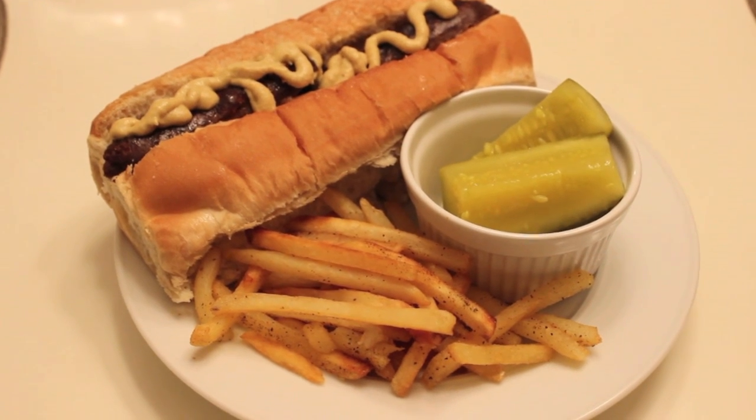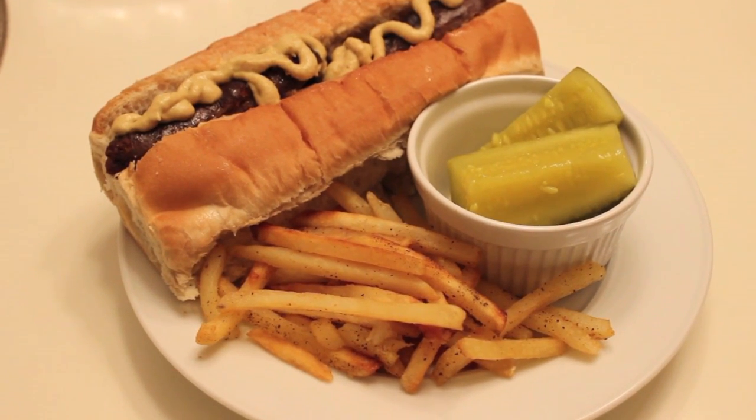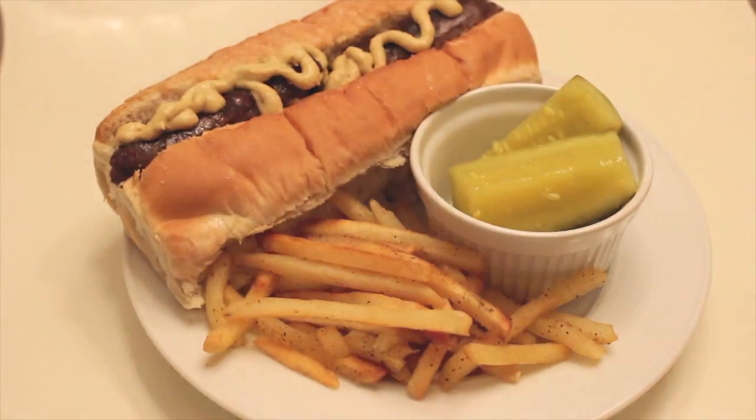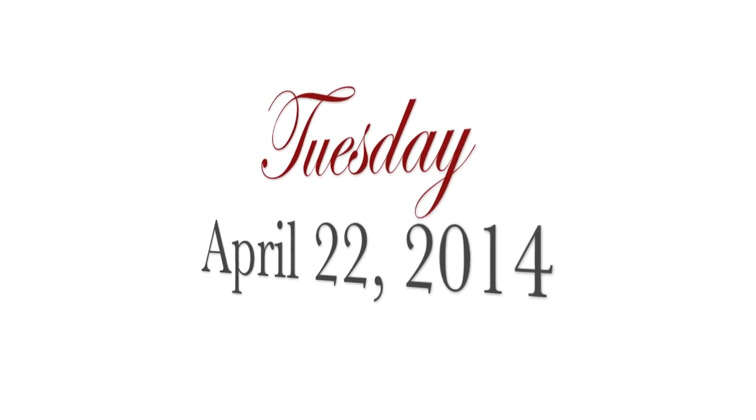On Monday we had bratwurst, french fries, and pickles. That was on the menu plan — very simple and easy. I like having easy meals on Mondays and Tuesdays when we're kind of busy at the beginning of the week.